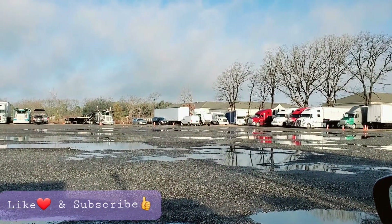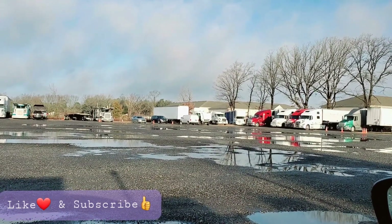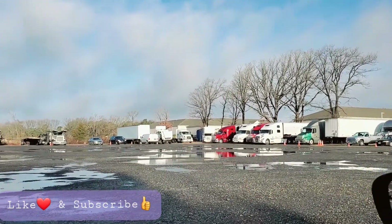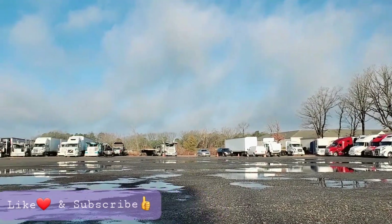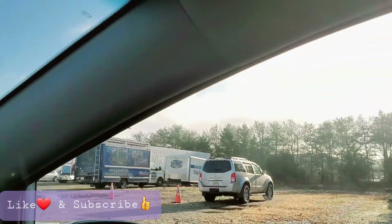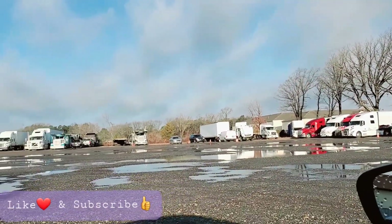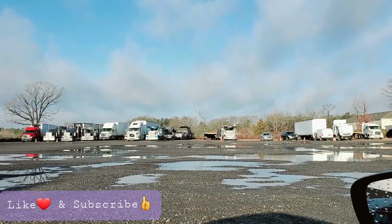I remember talking to this guy a long time ago about purchasing this business — the amount he was asking was about 2.7 million dollars. If you look at the truck count and charge them $150 per truck for almost 100 trucks, that's at least $15,000 to $20,000 from the parking business alone, and the warehouse is a bonus on top of that.